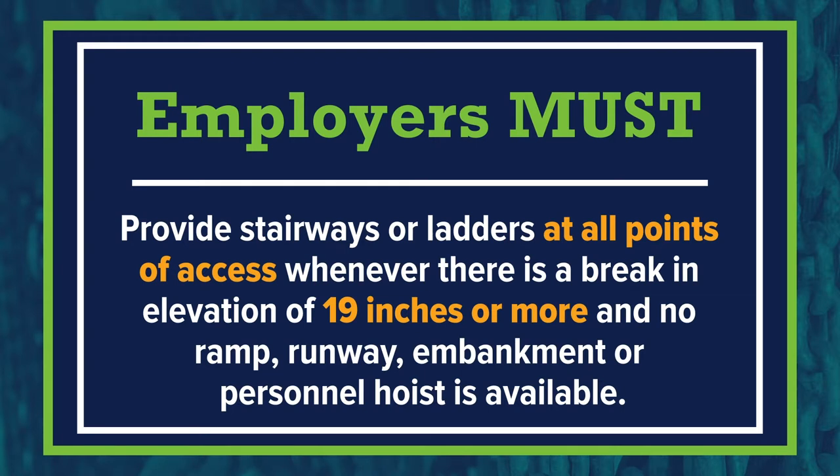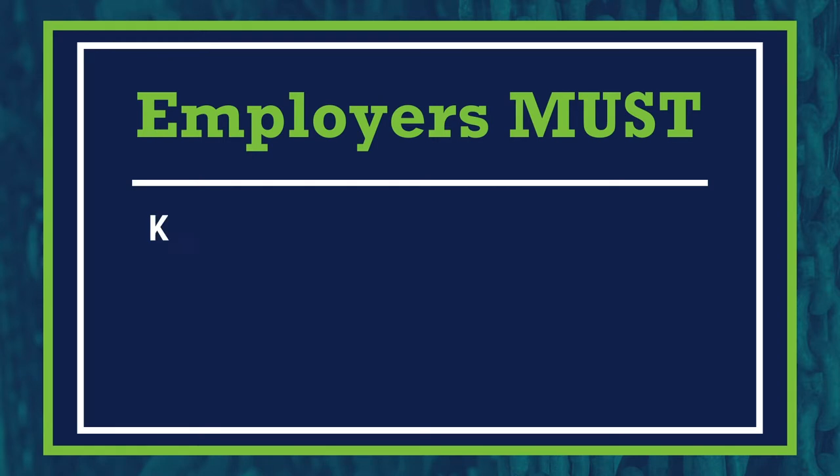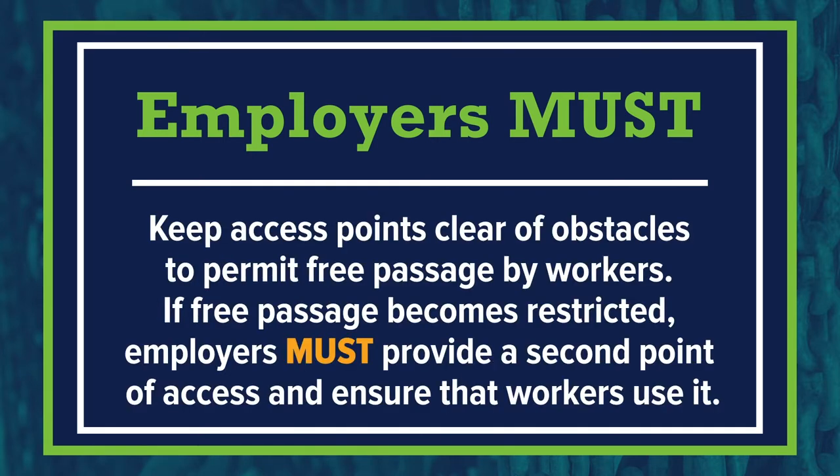Employers must provide stairways or ladders at all points of access whenever there is a break in elevation of 19 inches or more and no ramp, runway, embankment, or personal hoist is available. Keep access points clear of obstacles to permit free passage by workers. If free passage becomes restricted, employers must provide a second point of access and ensure that workers use it.